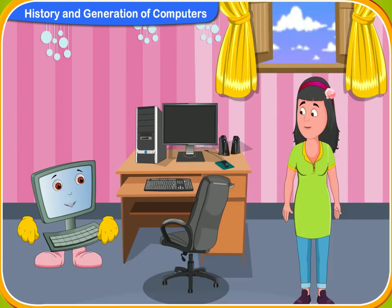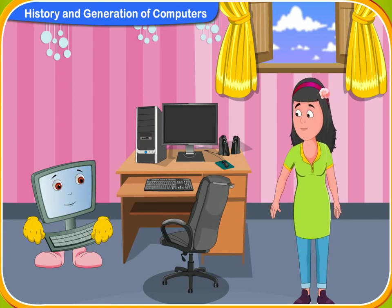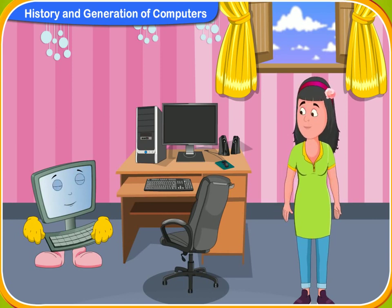So Rini, this was the history of the modern computer. Thank you, Clicko. Now I know so much.